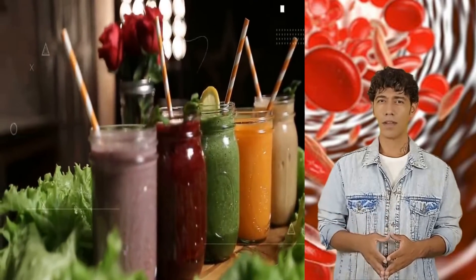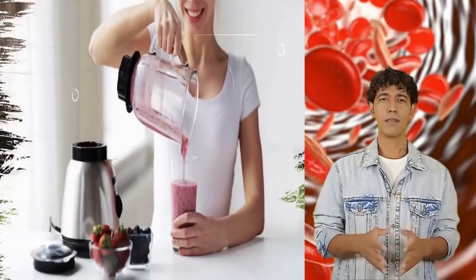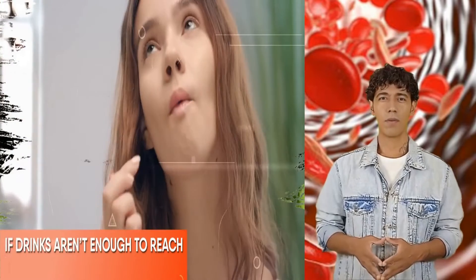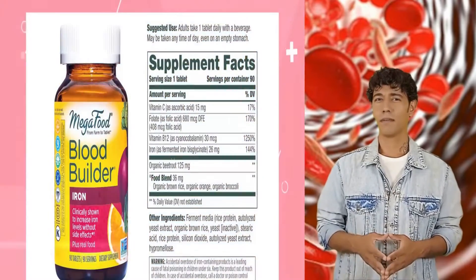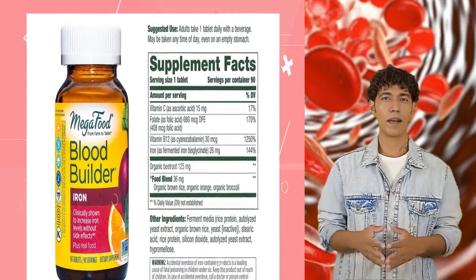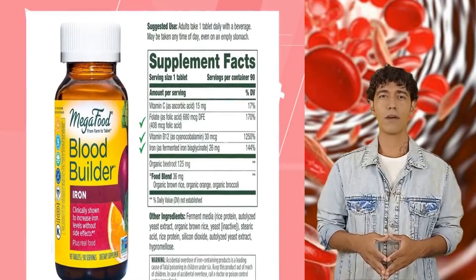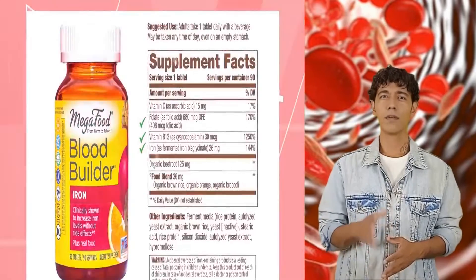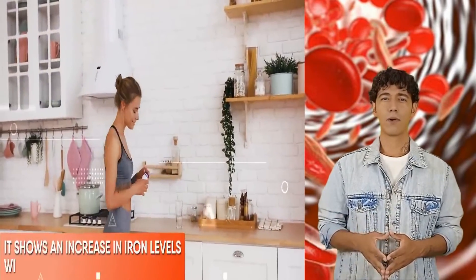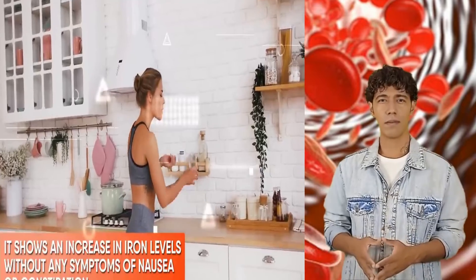All these drinks work wonders when it comes to increasing hemoglobin quickly. Try making these drinks at home and reap the most out of their health benefits. And if drinks aren't enough to reach your goals, you can always opt for iron supplements — they are harmless and make up for nutrient deficiency in no time. Try this Mega Food Blood Builder iron supplement, which is well endowed with iron, vitamin B12, and folic acid, and increases iron levels without symptoms of nausea or constipation.